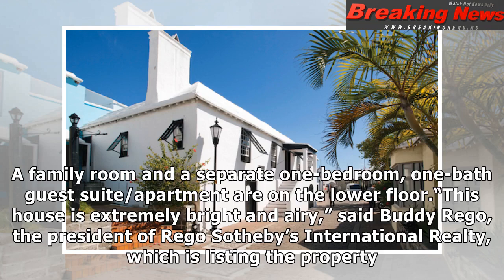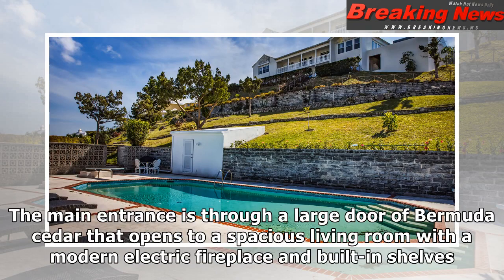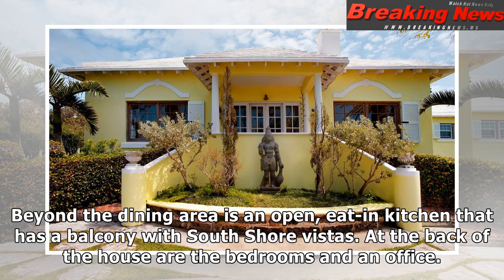"This house is extremely bright and airy," said Buddy Rago, the president of Rago Sotheby's International Realty, which is listing the property. "The views are special," he said, adding that they were likely the reason behind the Moondance moniker. The main entrance is through a large door of Bermuda cedar that opens to a spacious living room with a modern electric fireplace and built-in shelves. Off the living room is an equally roomy formal dining area. Both spaces have doors leading to a recently built wooden deck with a glass railing that looks out onto the harbour and city. Beyond the dining area is an open, eat-in kitchen that has a balcony with south-shore vistas.